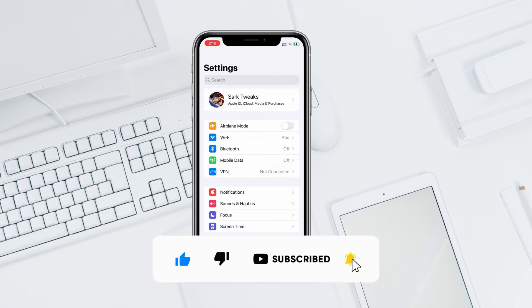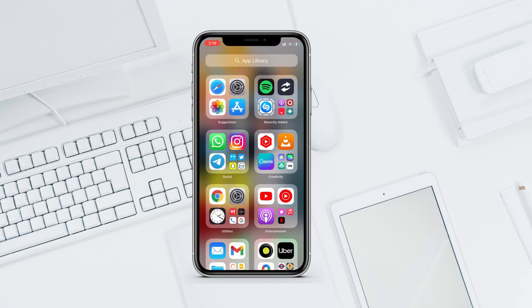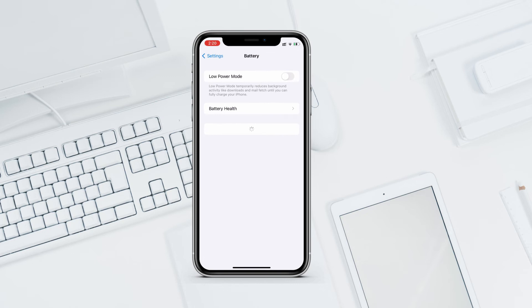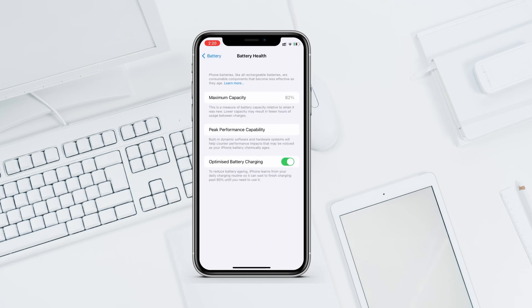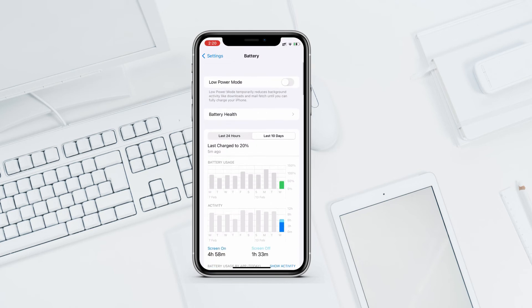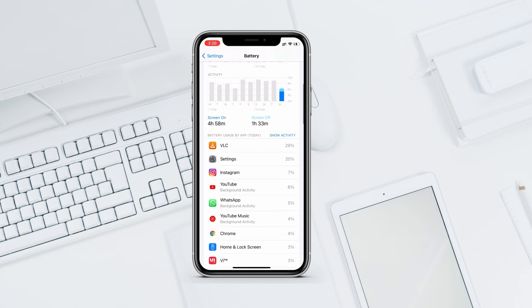As for performance and battery life, it works perfectly fine for me. Since we just got this update today I can't say too much yet, but from beta 1 of iOS 15.4 I had no issues. Looking at Settings > Battery, I have 82% maximum battery capacity, over 4 hours of screen-on time, 1 hour 30 minutes of screen-off time, and I've used almost 50% of my battery — so performance seems good.